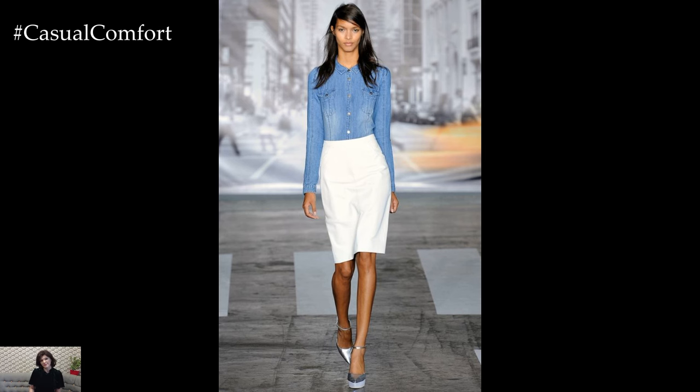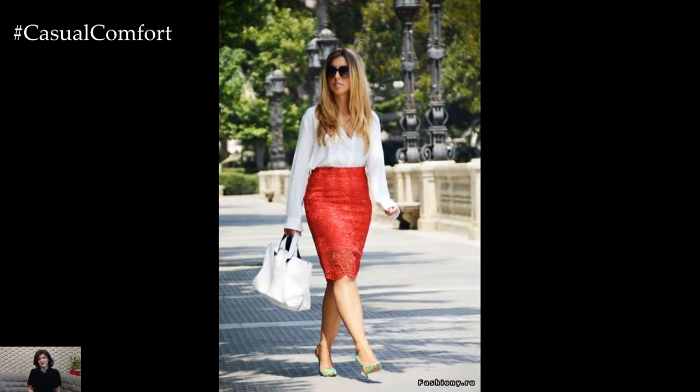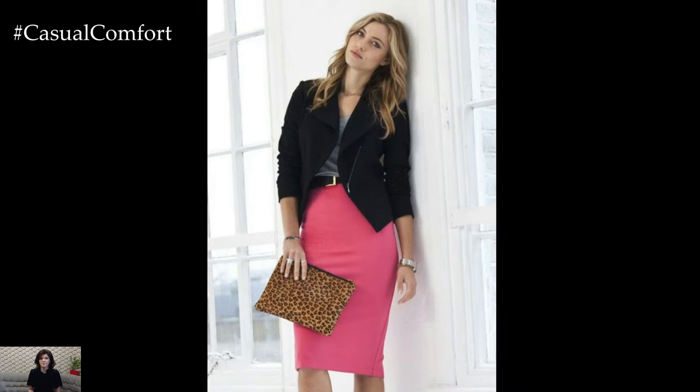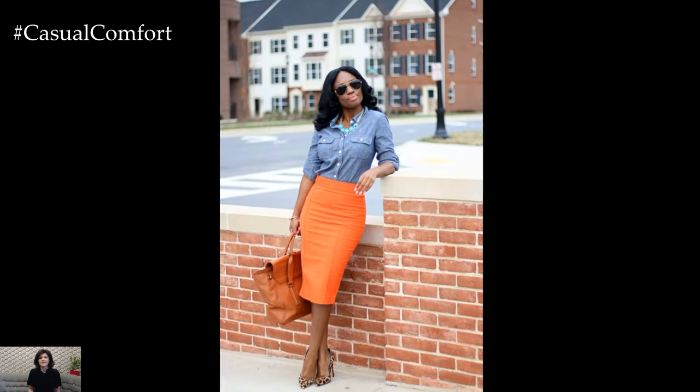For a more playful vibe, opt for a pencil skirt in a bold print or vibrant color. A floral pattern adds a touch of femininity, while a bright red or cobalt blue skirt makes a statement without saying a word. These eye-catching options are ideal for a brunch date or a night out with friends, paired with a fitted top or a stylish crop top for a modern twist.